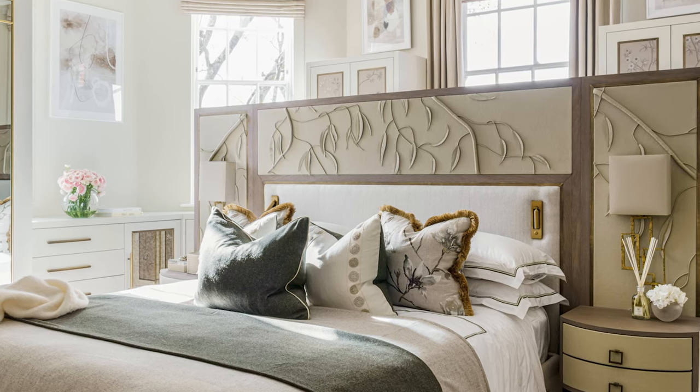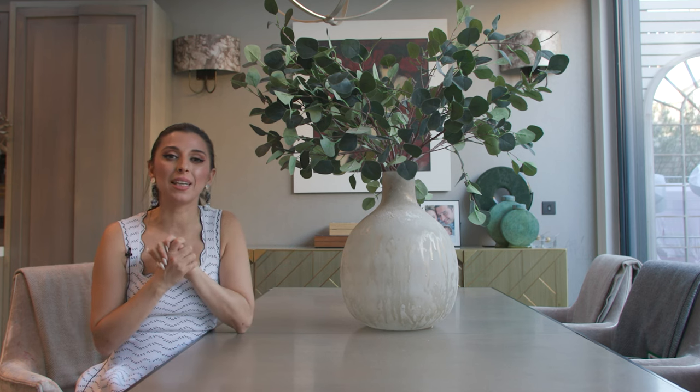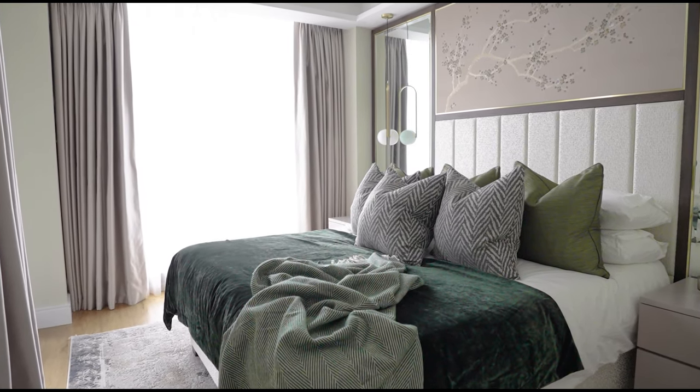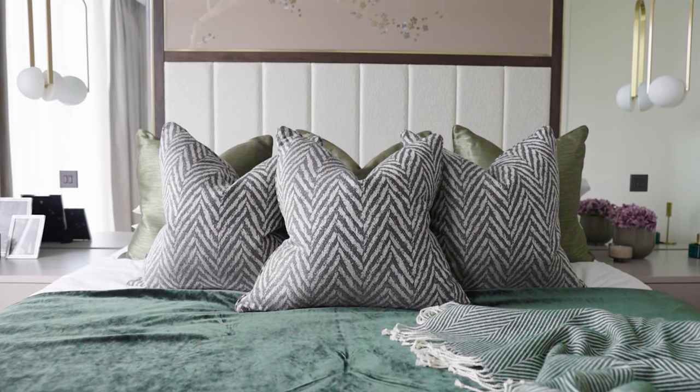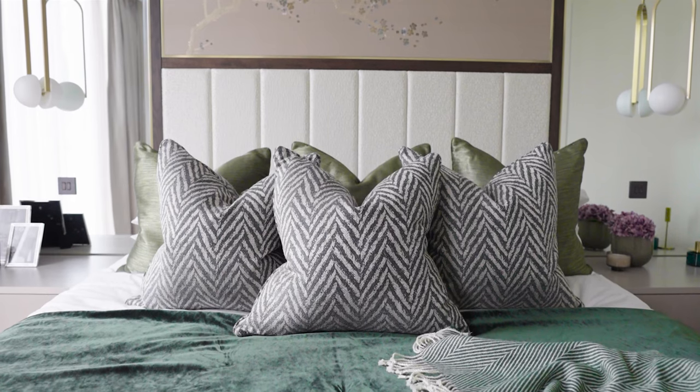In the next few slides you're going to see another way we've pulled in nature, and this time through color. In some of the rooms we've designed, rather than directly bringing in a natural element, we've used a really lovely light tone of green and layered that up so that we pull in that sense and feeling of the outdoors and of nature.